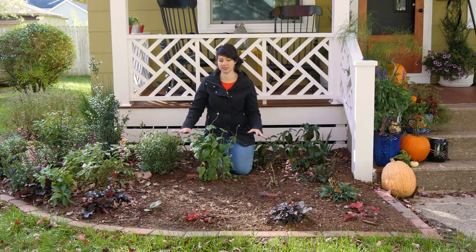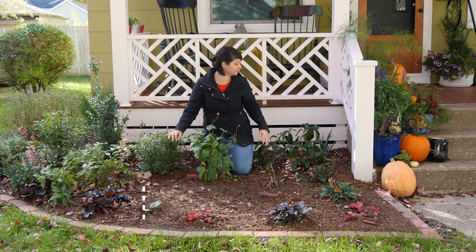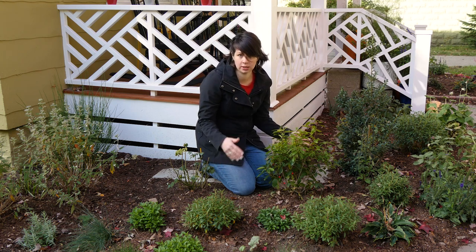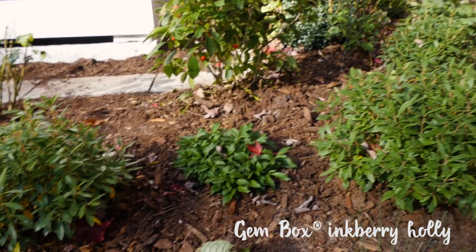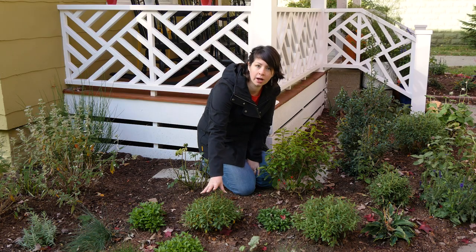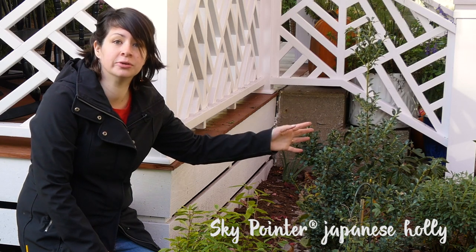It's hard to tell right now because everything is newly planted and small, but we go from larger plants to medium plants to smaller out in the front. In this corner there are three different plants that are going to look good in winter. Up front here I have three Gem Box inkberry hollies. These act a lot like boxwood — they'll stay green year round and they'll look great all winter. The same with our Sky Pointer Japanese holly. These are evergreens and they're going to be beautiful.